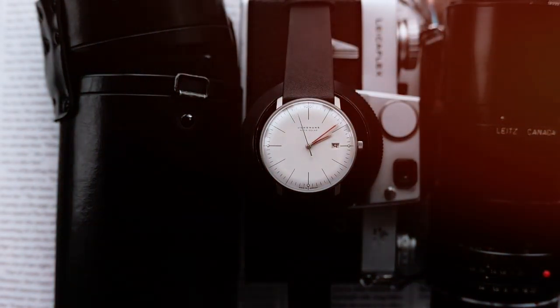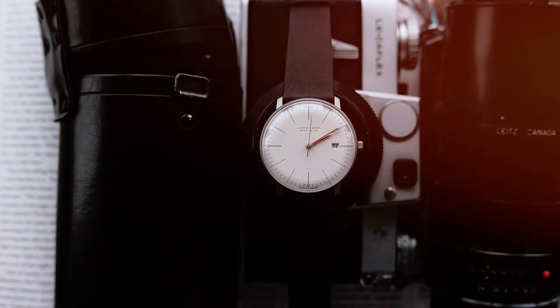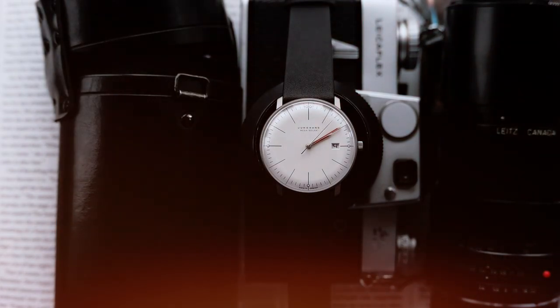Hello guys and welcome to the Blue Company London YouTube channel where today we will be taking a closer look at one of the most iconic wristwatches to ever be produced with some incredible technology behind it, the Jungens Max Bill Bauhaus Megasolar.